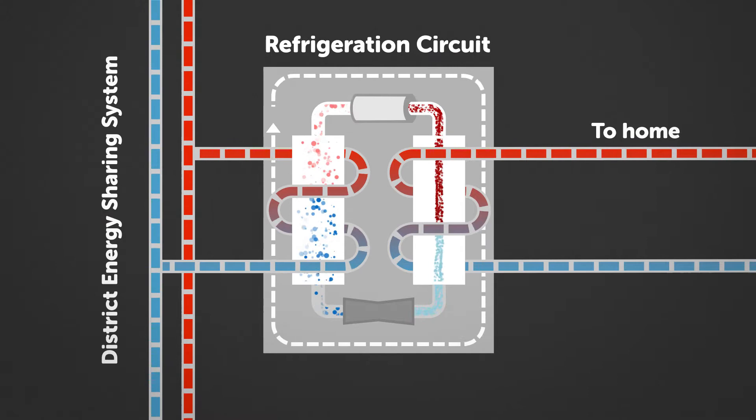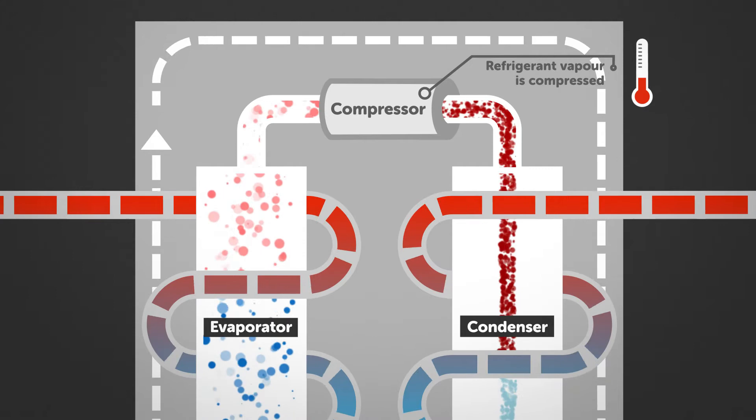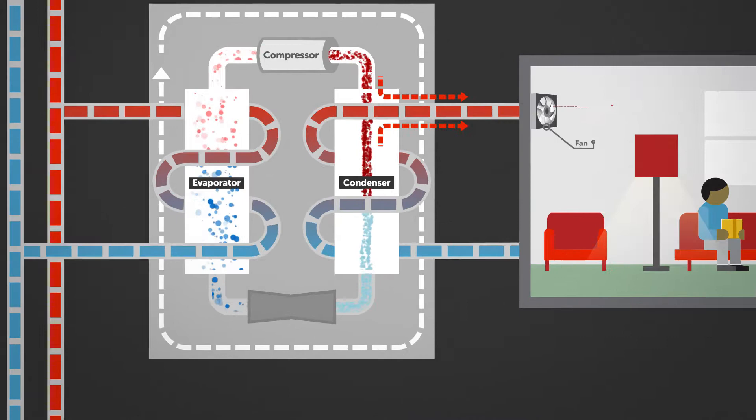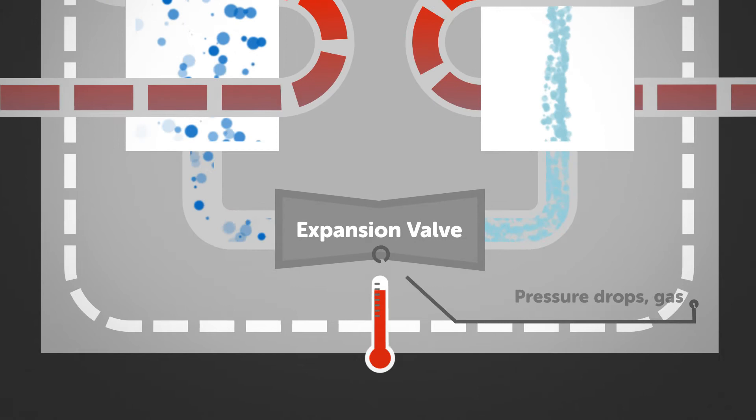In heating mode, a refrigerant vapor is compressed, causing its temperature to rise. When it's hot enough, the vapor passes through a heat exchanger coil. A fan blows air across this warm coil, sending heat into the home. The cooled refrigerant then continues on to an expansion valve. As it goes through the valve, its pressure drops, the gas expands, and it gets colder.